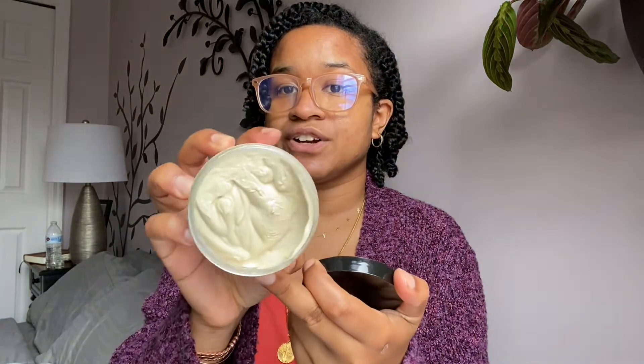Then we have the Mango and Mafura Styling Cream. Here's what that looks like — again, very thick. I wouldn't call it a twisting butter, but it seems like a buttercream. And then we got the Coils in Paradise Clarifying Kaolin Shampoo Bar. I love shampoo bars — they're cost effective, I say this all the time, and they're just worth it.